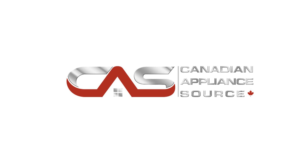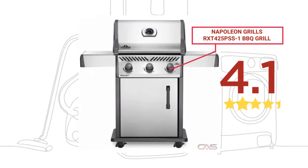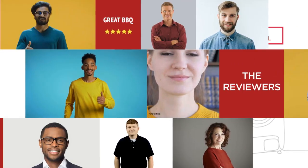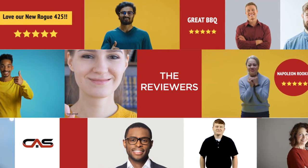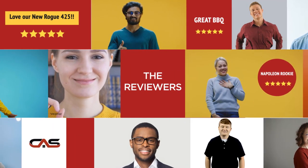Welcome to another product review from Canadian Appliance Source. This BBQ Grill by Napoleon Grills has earned high scores from buyers. Real reviews from customers will help you choose the right BBQ grill for you. This one got a 4.4 star rating.